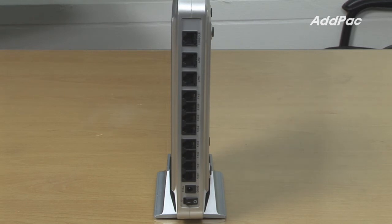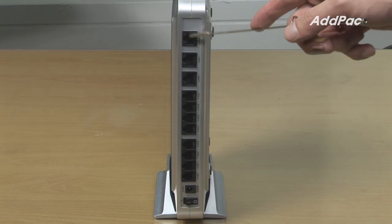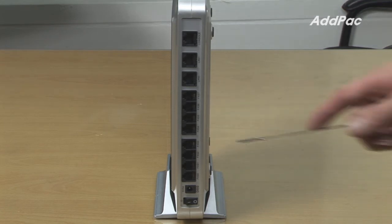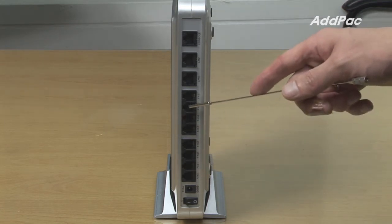At the back of AP900, it supports two fast Ethernet ports and one console port to deliver various network services such as LAN-to-LAN routing, bridge, and AT-PAT services. It also supports eight FXX ports for analog phone connection.